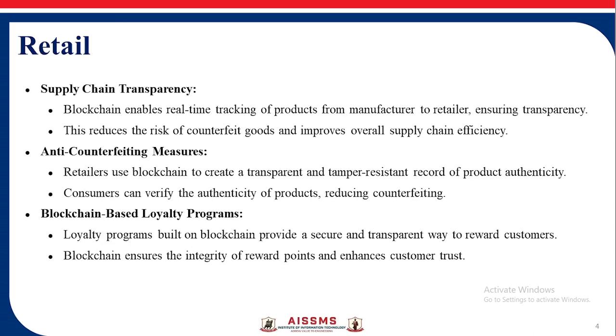Supply Chain Transparency: Blockchain enables real-time tracking of products from manufacturer to retailer, ensuring transparency. This reduces the risk of counterfeit goods and improves overall supply chain efficiency. Anti-counterfeiting measures are also addressed.